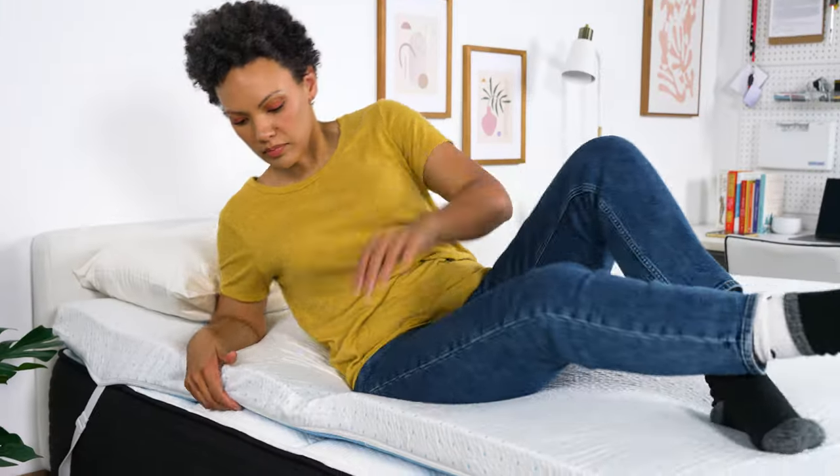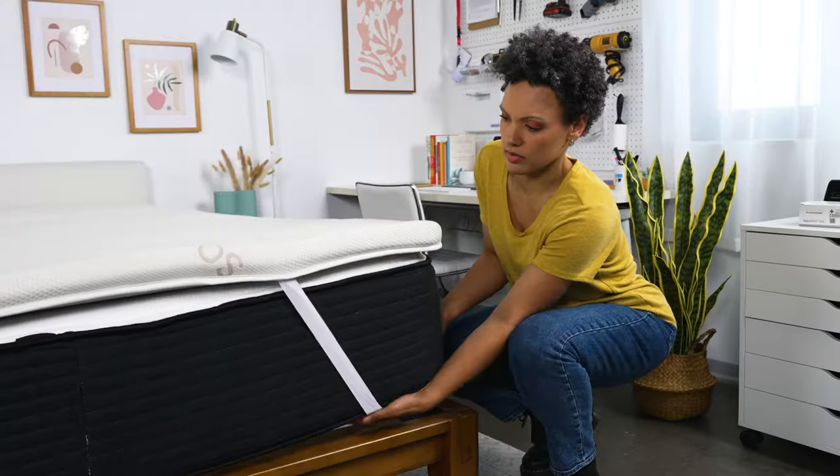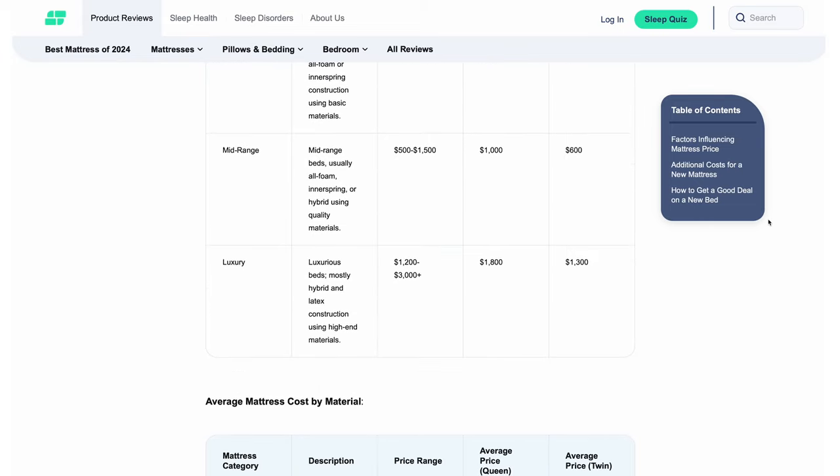I mentioned there was one reason not to buy a topper. Toppers are great at adding comfort, pressure relief, and reducing wear and tear on a bed — but if your bed is old or sagging in the middle, a mattress topper is not a fix. If there are structural defects because of its age, we really recommend you look for a new mattress. We know beds are not cheap, but a topper just can't make up for deep body impressions or sagging middles. So if that sounds like your bed, look for a new mattress instead.